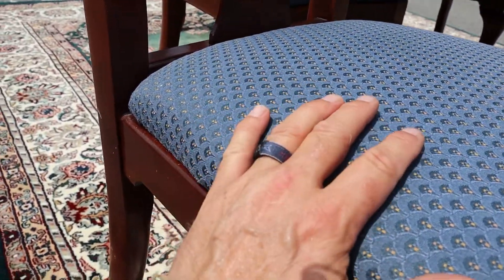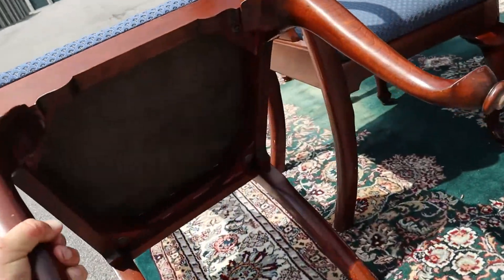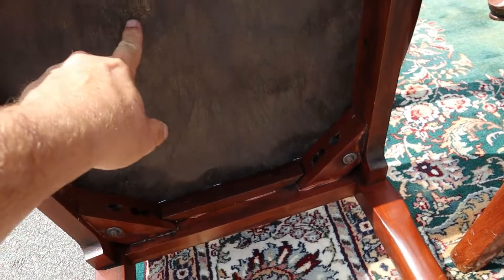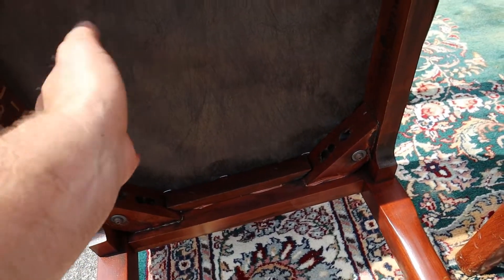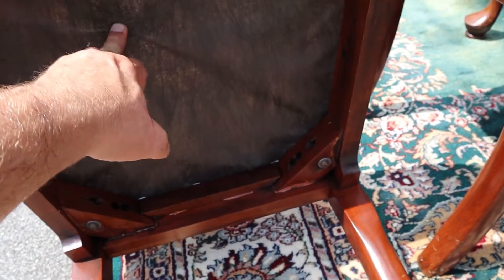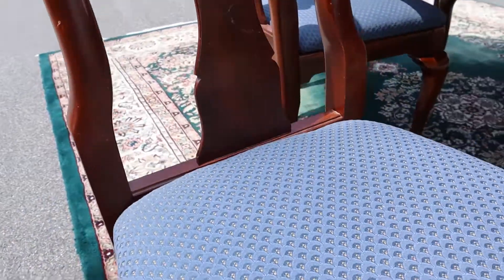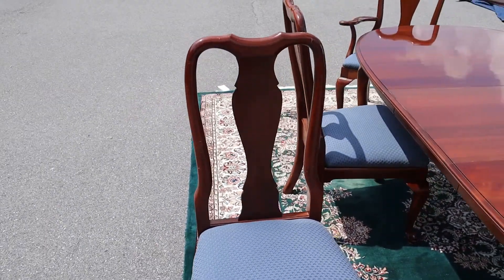All the chairs are really sturdy. They've got furniture straps underneath — the foam is under the upholstery, and under the seat some manufacturers use a board all the way across, which makes it harder to sit on. This one has furniture straps, so it's nicer to sit on.